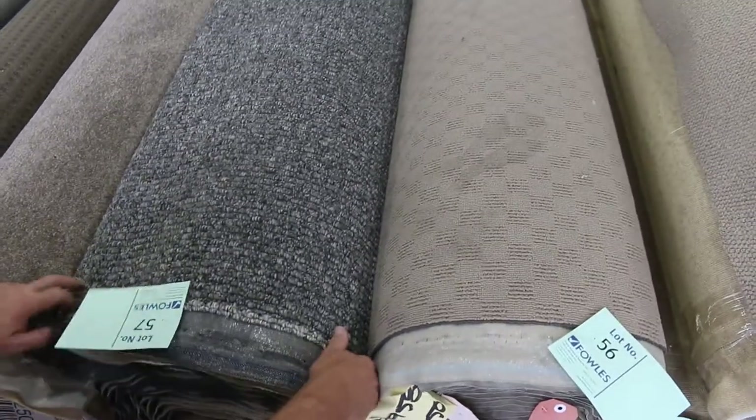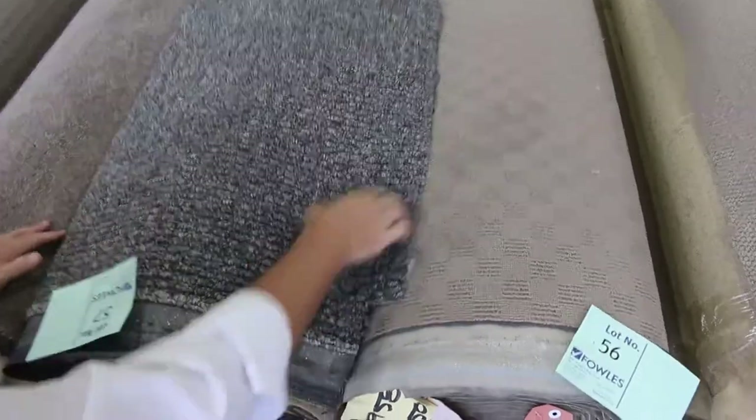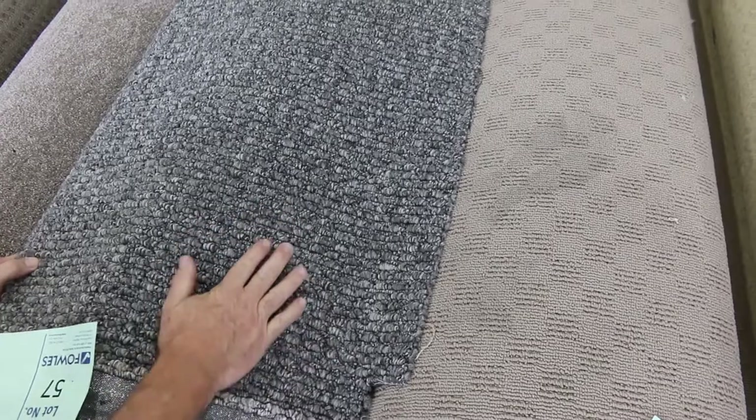Moving along, there are lots more of these nice textured loop piles, which are always popular. Lot number 57 is a good little roll size. Nice charcoal colour, fairly popular — it's actually 12.2 metres, so a really nice size roll. It's going to do two or three rooms. It'll probably sell again for around $30 to $40 a broad loom metre.